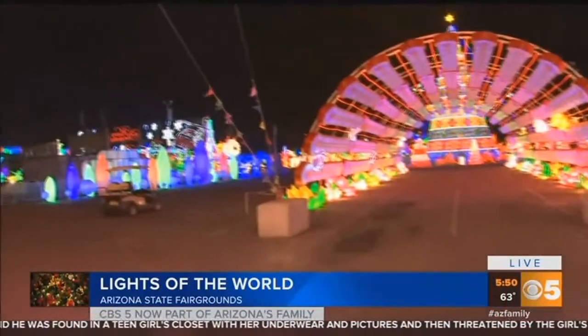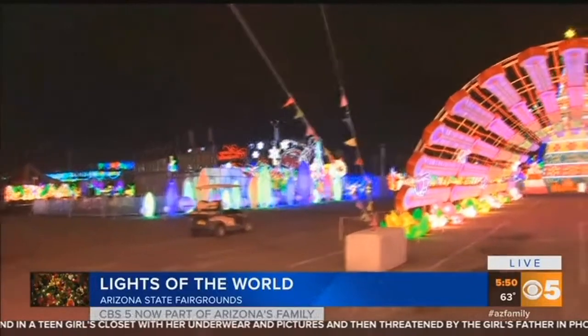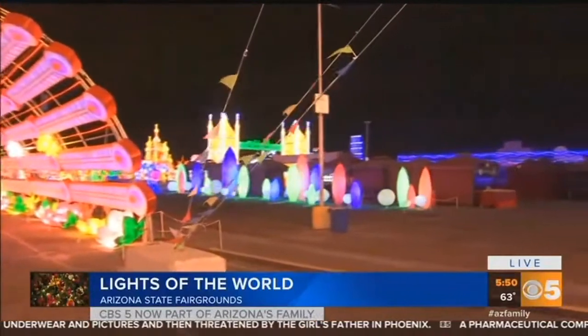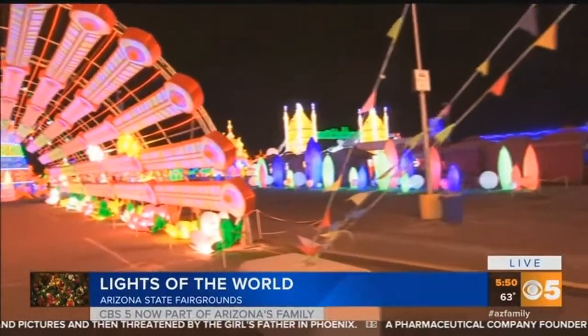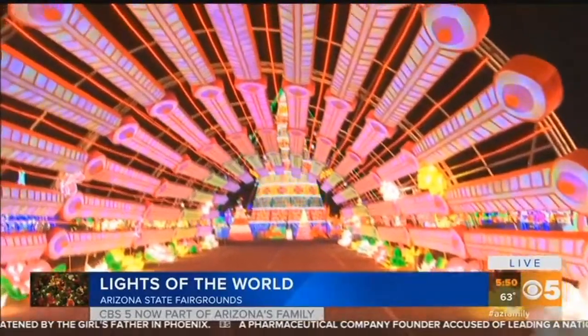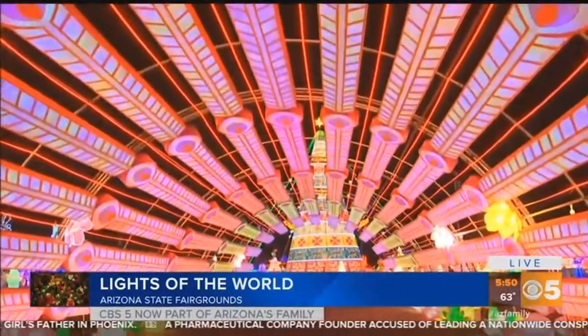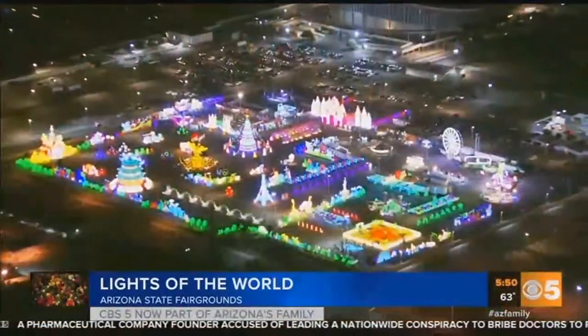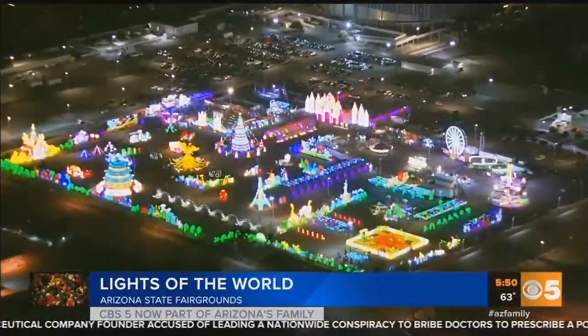Talk a little bit about what is here at the fairgrounds, because this has just taken over the parking lot and it's pretty spectacular. So as you can see, it's an amazing lantern display — over 10 million lights. You'll see 75 displays ranging from 18 to 60 feet tall, so they're huge and they are such eye-catching and captivating.